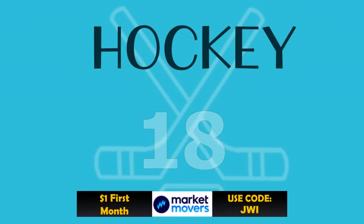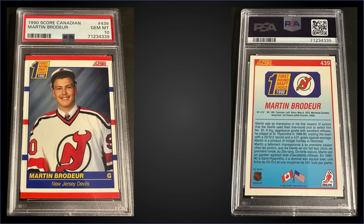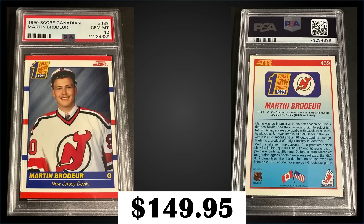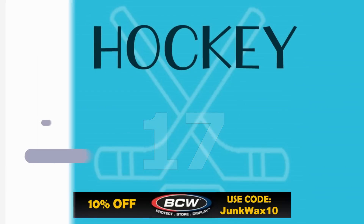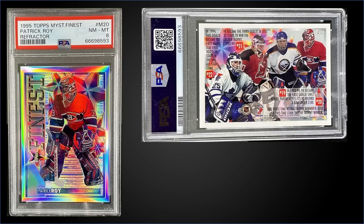In the 18th spot, from 1990 Score Canadian, we have Martin Brodeur's rookie card graded Gem Mint PSA 10. That was a fixed price sale for $149.95. In a Gem Mint slab it has a pop of 767, and boxes of 1990 Score Canadian sell for $10 to $20.